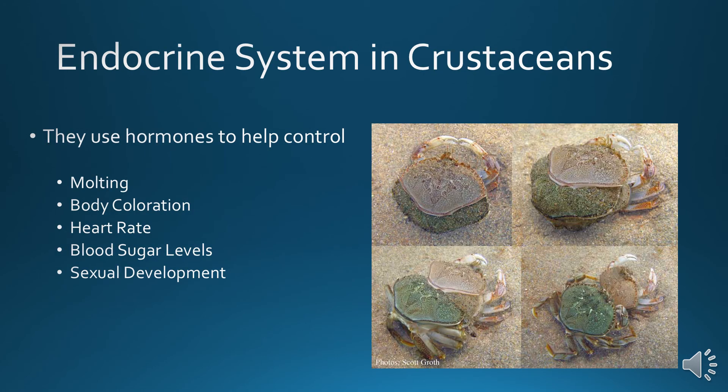Endocrine system in crustaceans: they use hormones to help control when they molt, what color their body is, how fast their heart beats, how much blood sugar they have, and sexual development — much like how hormones control puberty in humans. These guys have something very similar.